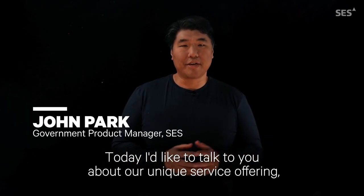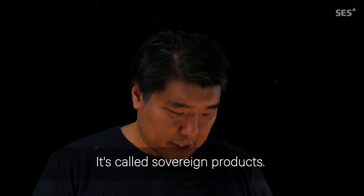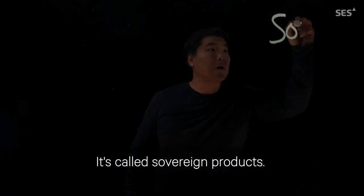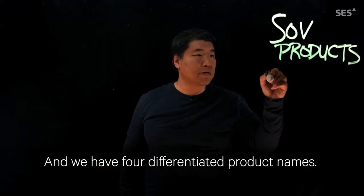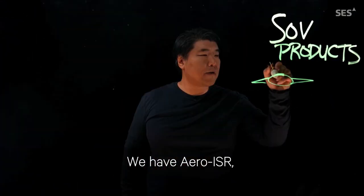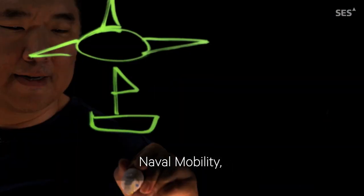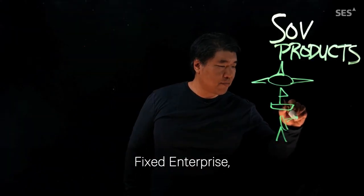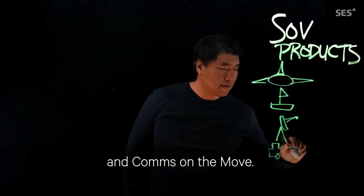Today I'd like to talk to you about a unique service offering, a differentiated product on the Sovereign portfolio. It's called Sovereign Products and we have four differentiated product names: Aero ISR, Naval Mobility, Fix Enterprise, and Combs on the Move.